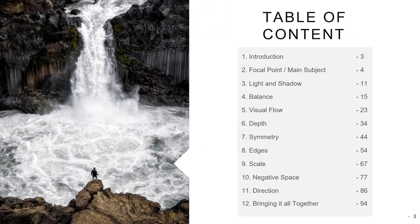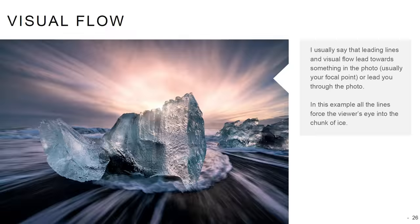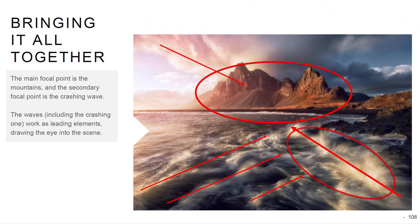If you want to know more about composition and landscape photography, be sure to get my ebook on the subject. You can get the free light version of the ebook by signing up for my newsletter.